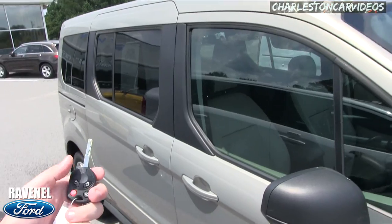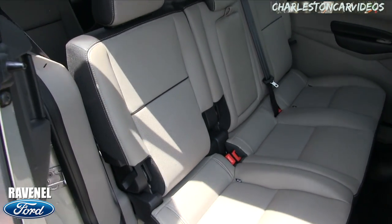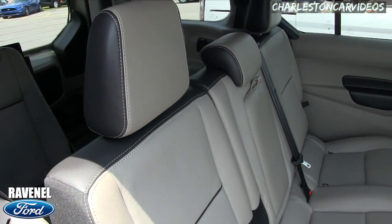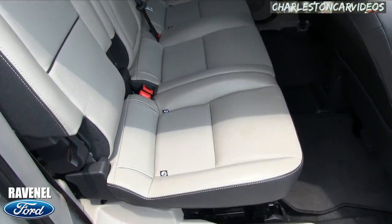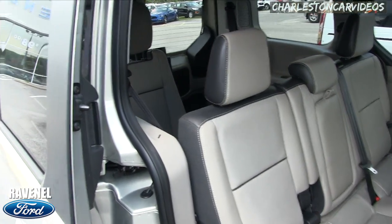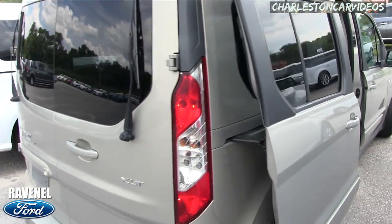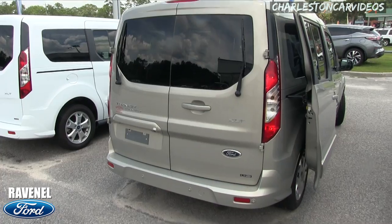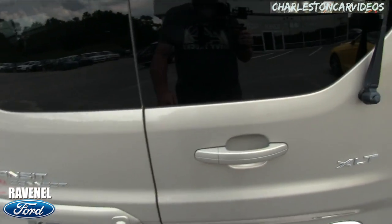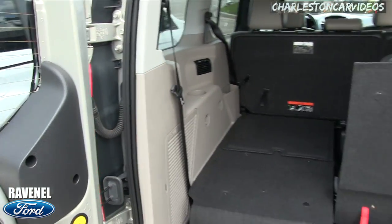You can open up both sides of the vehicle from the back doors. The interior is really clean — it's vinyl, so it's easy to keep clean when you're transporting people. This would be great for a cab company, the airport, or a church. It does come with a three-month, three-thousand-mile warranty from Ravenel Ford. There's plenty of room in the back, and it has backup sensors and a backup camera — nice features to have.